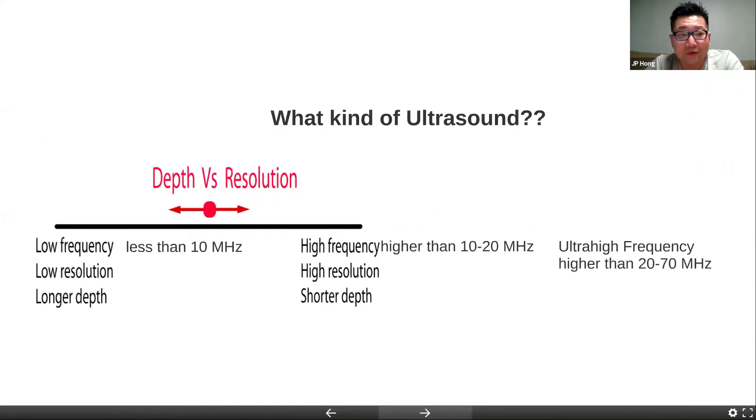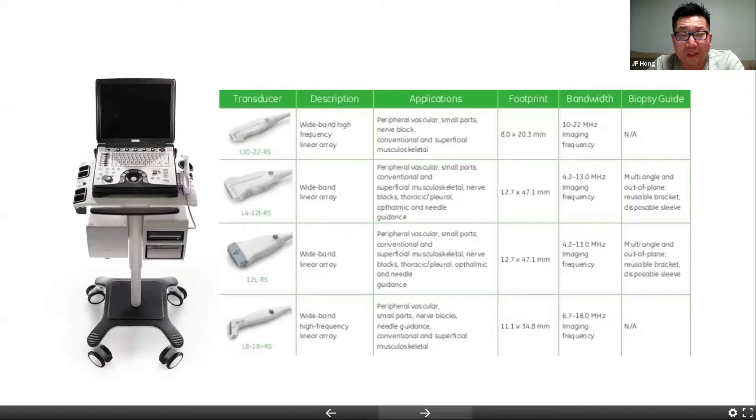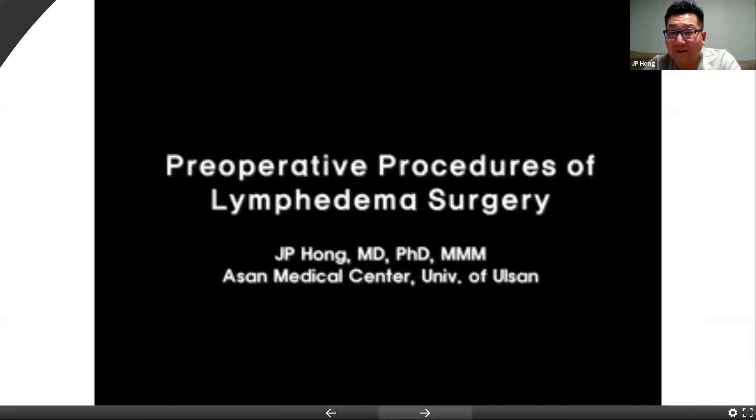What kind of ultrasound do we use? We all know that low frequency means more depth; higher frequency means less depth. When we say low frequency, it's less than 10 megahertz. High frequency is 10 to 20 megahertz. Ultra-high is more than 20 megahertz. Higher frequency gives better imaging but lesser depth. We started using classical ultrasound, but when using large low-frequency ultrasounds, you don't really see any lymphatic image. If you use hockey stick probes with about 18 to 22 megahertz, now you can really start to see lymphatic vessels.